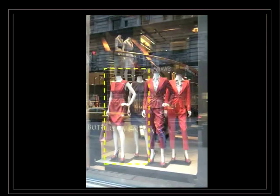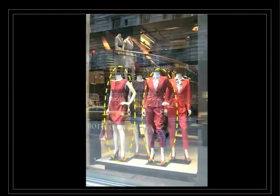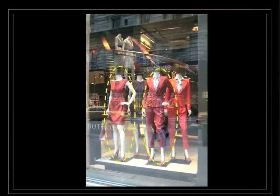They put two dresses of similar style and two female suits. Plus, they decided to put the same poses at the front and the same poses of mannequins at the back. This creates a really strong visual impact.